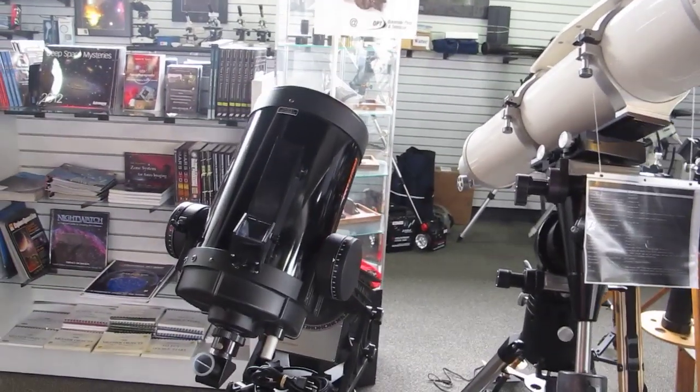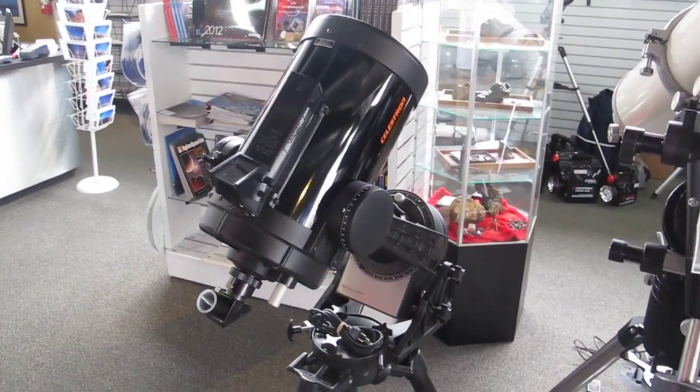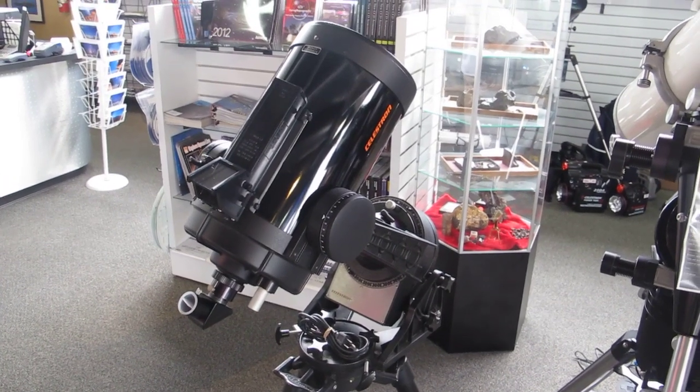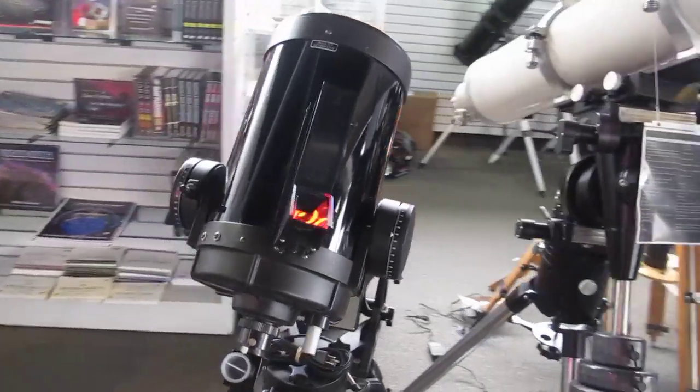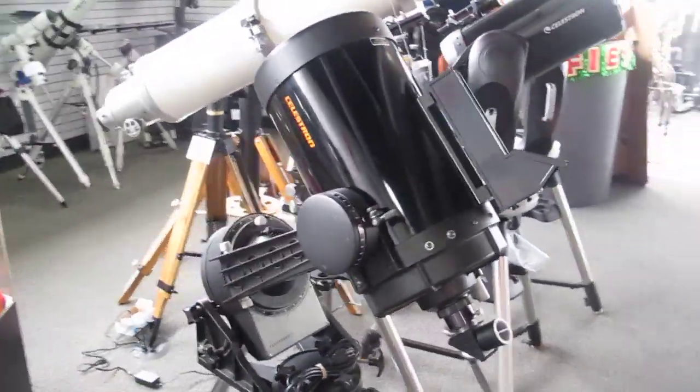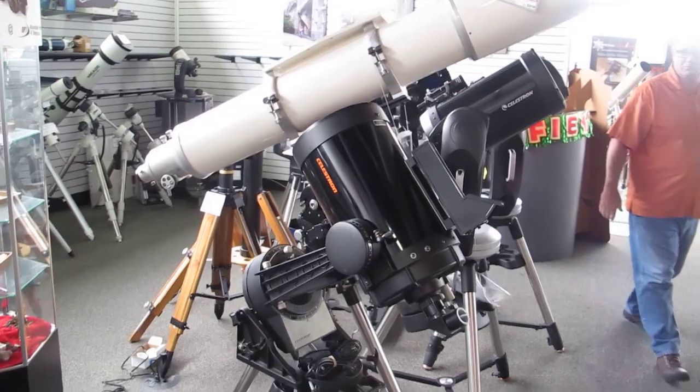And for you collectors, we've got a nice old 8-inch Celestron — the Super C8 — in very good condition. Along with many accessories in our accessory case. You have to check our online site.